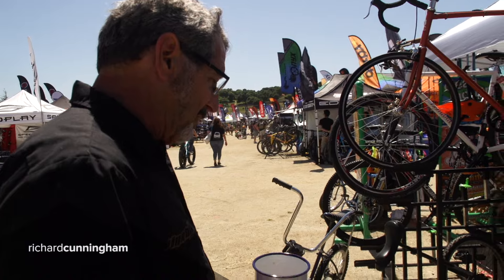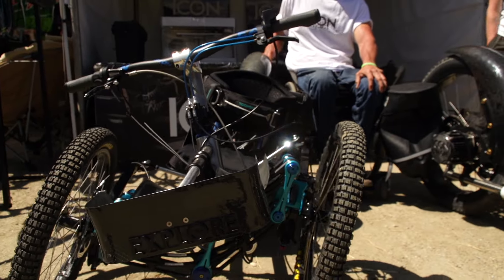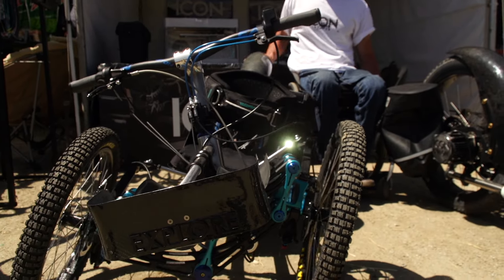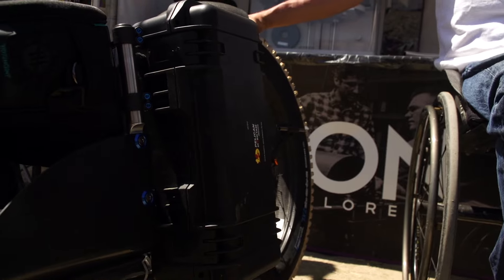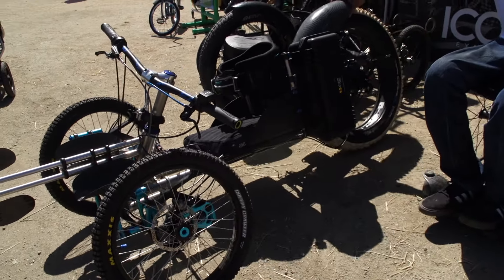I am Christian Bagg. This is the Icon Explore — it's a three-wheel adaptive electric bike for people with disabilities, or anybody really. It leans, accommodates a 35-degree side slope. It's electric drive, so you can go camping, hiking, downhill mountain biking, whatever you want to do.